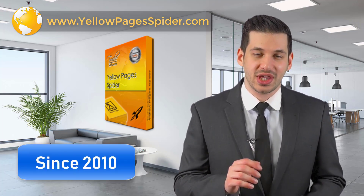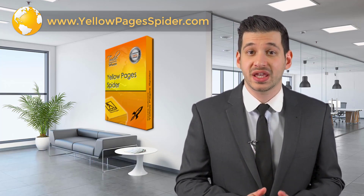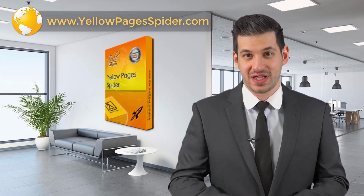We are no newbies in this business. Our software is very popular in more than 65 countries where we have thousands of customers.